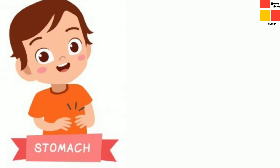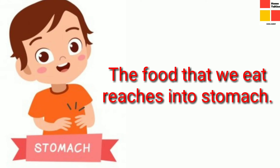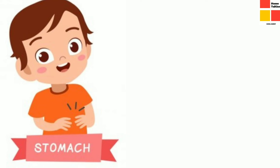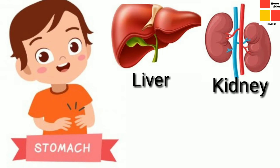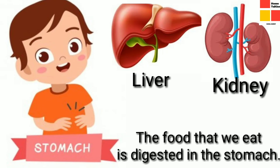Our next organ is stomach. Children, do you know where the food that we eat reaches? It is in the stomach. Stomach also contains some important organs like liver, kidneys, etc. The food that we eat is digested inside the stomach.